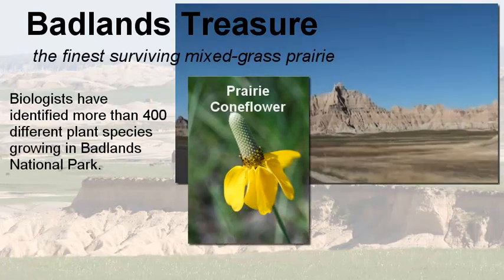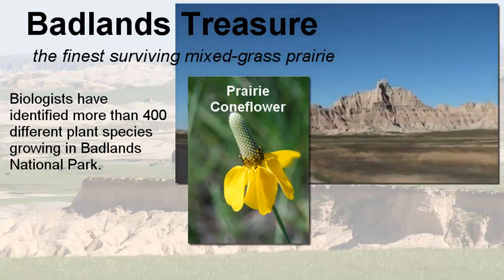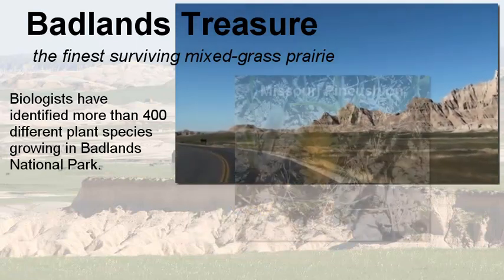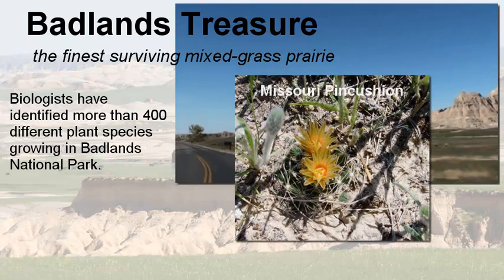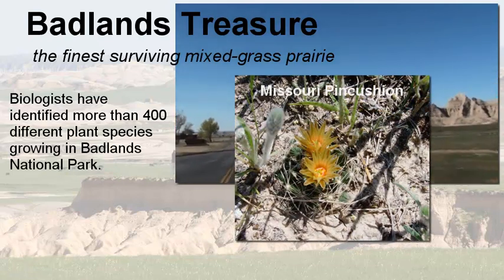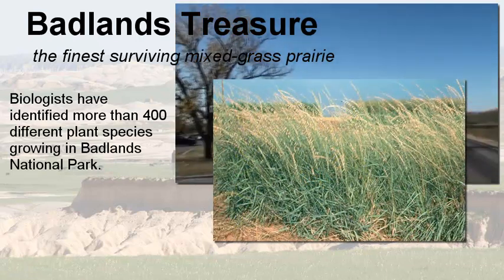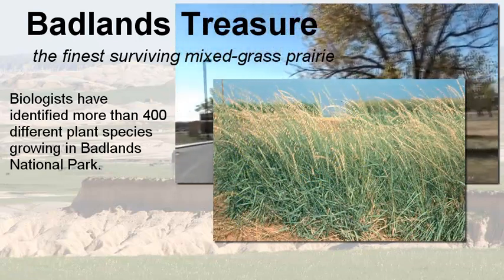There are more than 400 plant species found in the park, from the Prairie Coneflower, the Missouri Pincushion, the Prairie Rose, as well as the mixed grasses that are prevalent within the park.